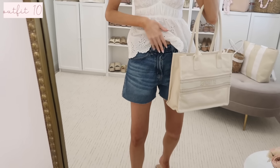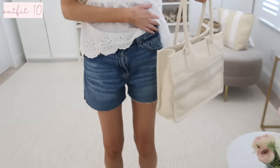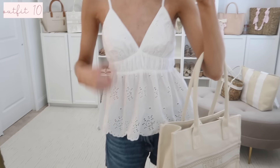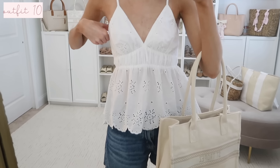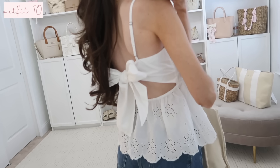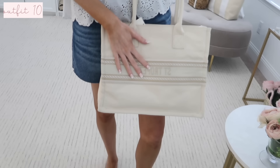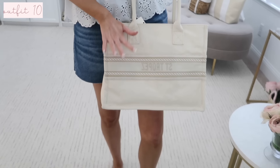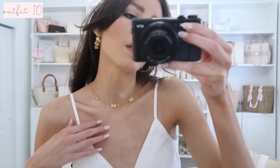I found these denim shorts from Target that remind me so much of Abercrombie — such a nice silhouette. I have them styled with a white eyelet top, not from Target but currently on sale, with a darling bow back detail you can self-tie. To finish the look I have my bow sandals and a canvas tote bag that gives very Dior vibes — really cute for everyday spring use or travel.